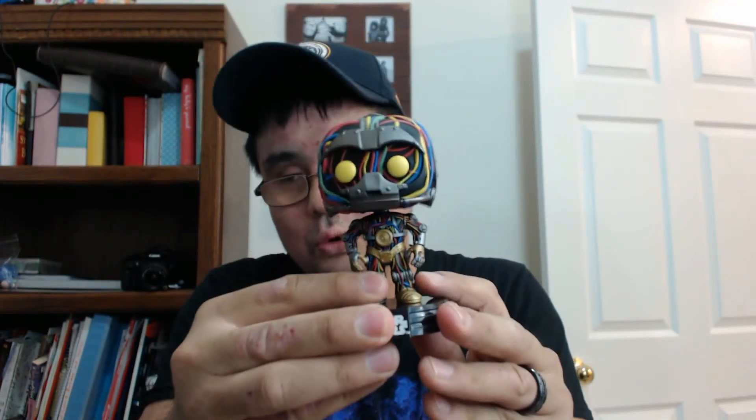My favorite item — I would say this is probably the coolest pop I've ever gotten. I just like all the wiring and the little indent in his eyes — C-3PO unfinished. Not necessarily my favorite character, but I think it's a cool looking pop. Close second would be R5-D4. Then I would go the t-shirt, then the patch, then the pin.